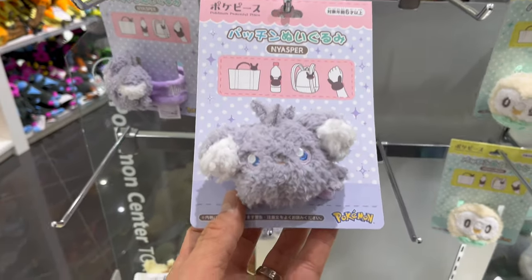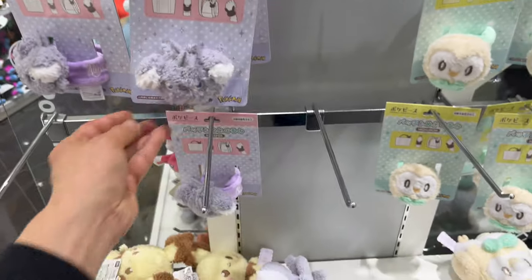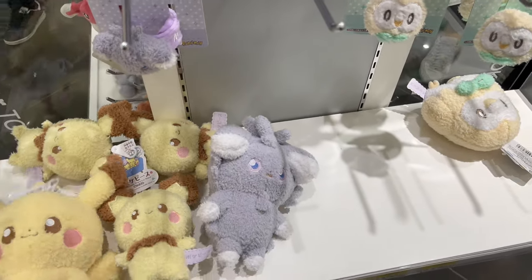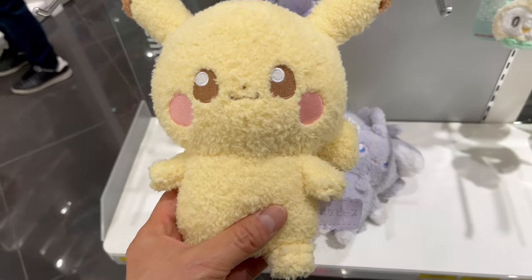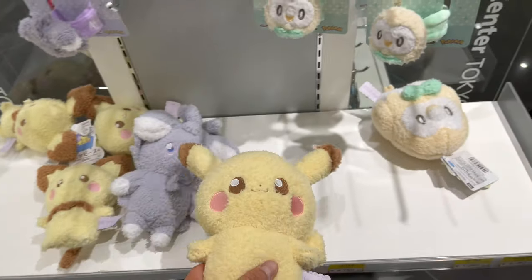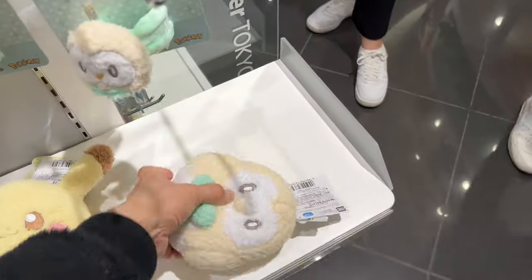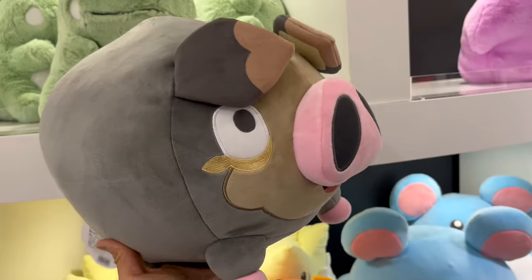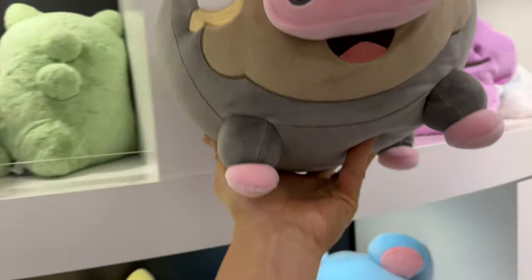Guys, don't forget: if you don't want to miss out on monthly videos like these straight out of Tokyo, Japan, smash that sub button, hit that like button, and smash that notification bell so you never miss out on fresh Pokemon videos straight out of Tokyo, Japan — twice a month, once a month, three times a month, every week.